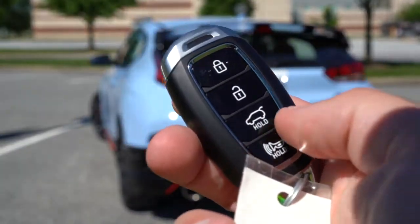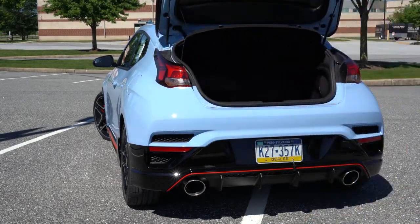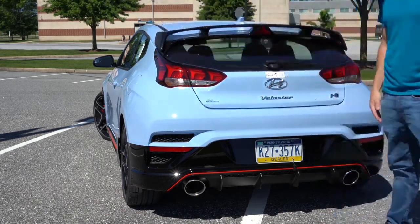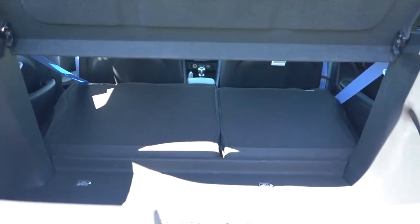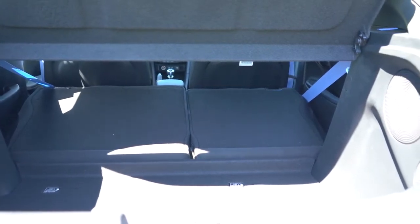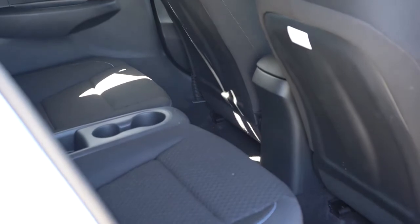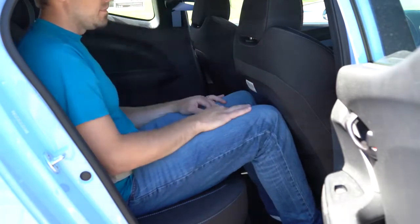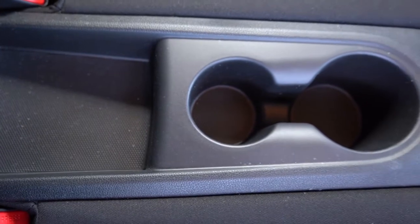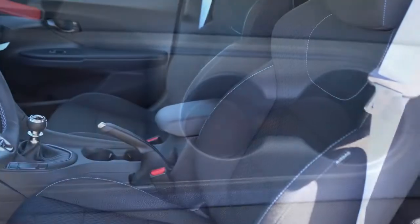Around back, the rear hatch can be opened via a button on the key fob or a hidden button underneath the rear window wiper — that's the cooler way. Cargo capacity is 19.9 cubic feet, and with the 60/40 split-folding rear seats that bumps up to 44.5 cubic feet. Rear legroom comes in at 34.1 inches. There's a center tray storage area and dual cupholders for rear passengers. Rear passengers should ideally enter through the passenger side thanks to that extra door.